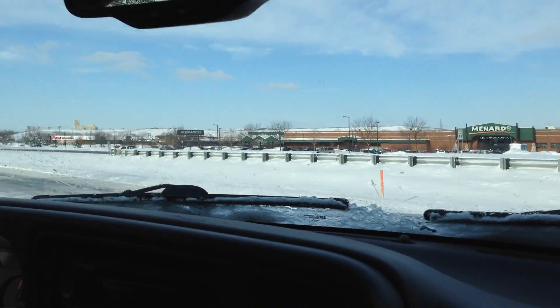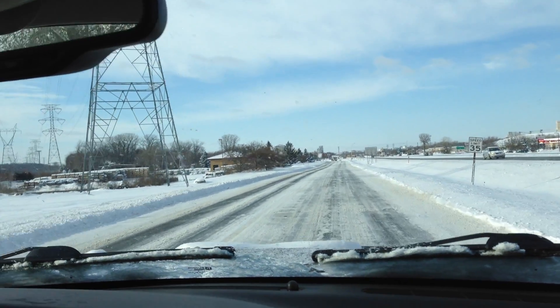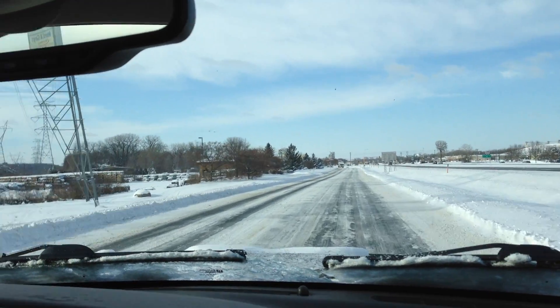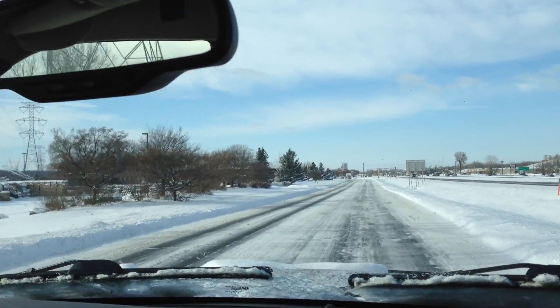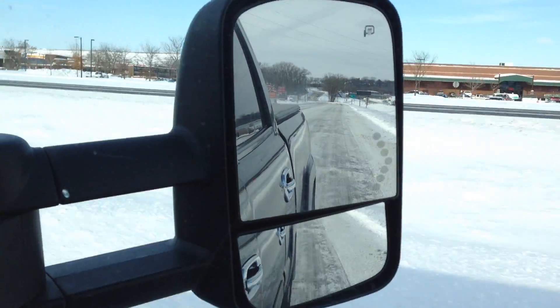Folks, this engine is strong. You can definitely tow a boat or trailer. With that exhaust system, it sounds really nice once you step on it. Clean running diesel — it doesn't smoke. Runs great.